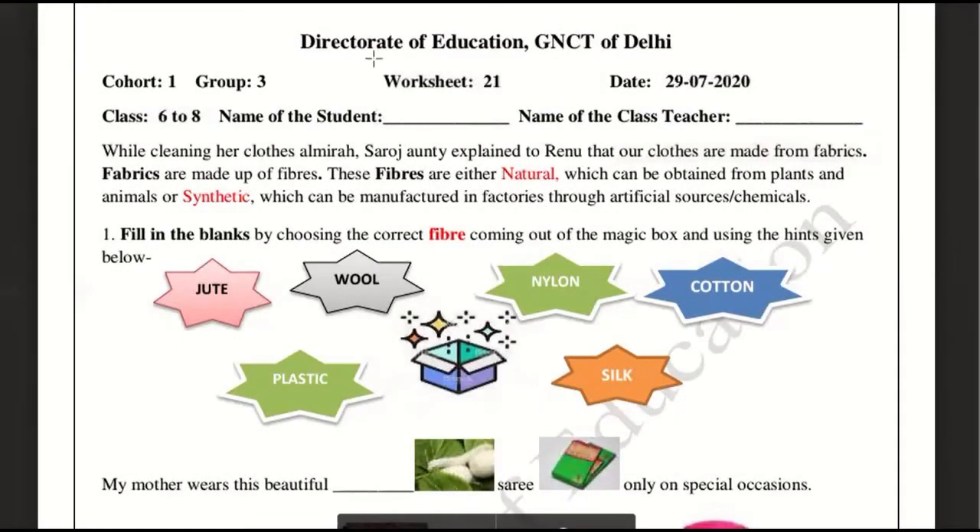Welcome students. Today we are going to see Worksheet No. 21, which is on July 29th of 2020. This is for Class 6th and 8th students. Let's go to the worksheet.